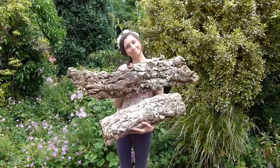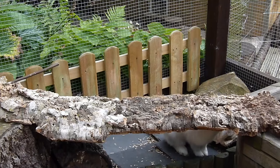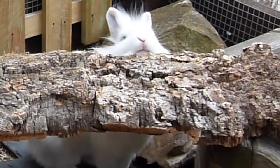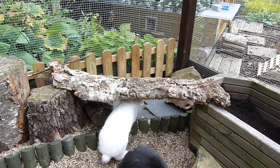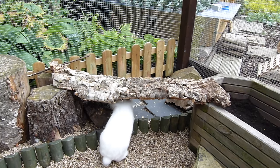Another great enrichment item for rabbits is cork. You can get this at many pet shops, and you can get tunnels or just pieces of cork. They love to climb on these, chew them, run through them, and hide under them.